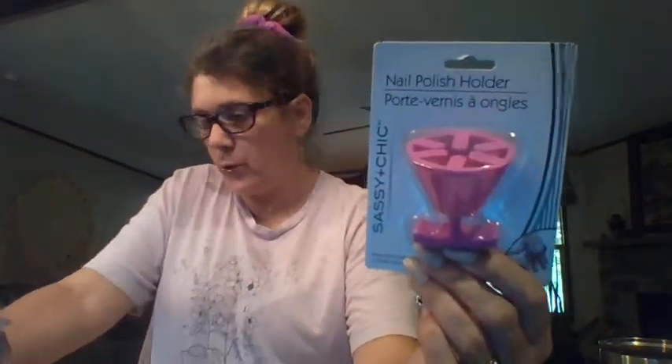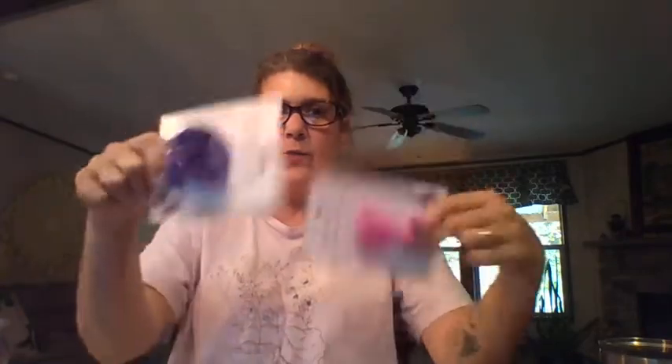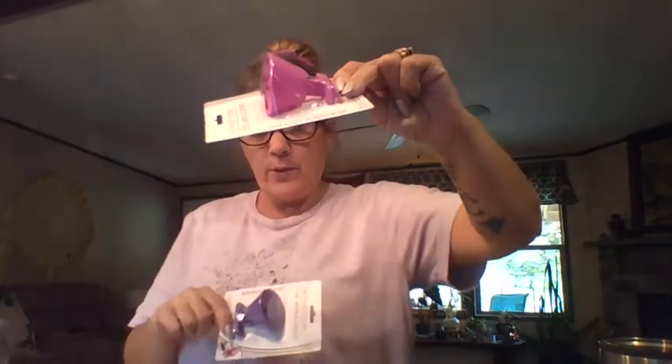Look at these — nail polish holders! For how many years I've said, how come you can't find something to hold your nail polish at an angle? I got two: one for me and one for a giveaway. I'm keeping purple — this one's pink.